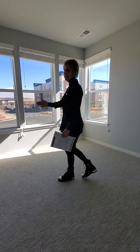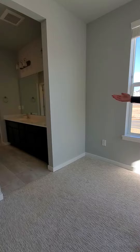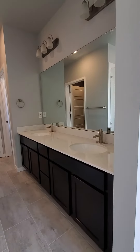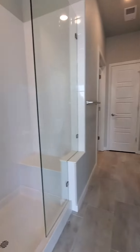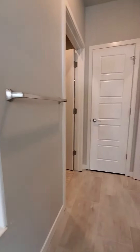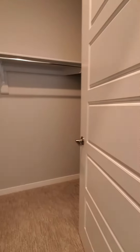It's actually a master suite. It has double vanity and shower, walk-in closet. Take a look. Double vanity, nice shower, glass shower. Walk-in closet.